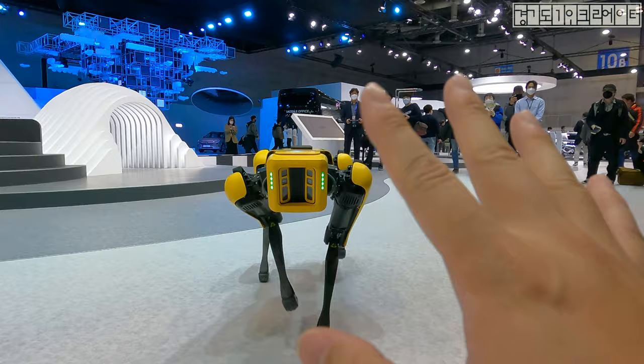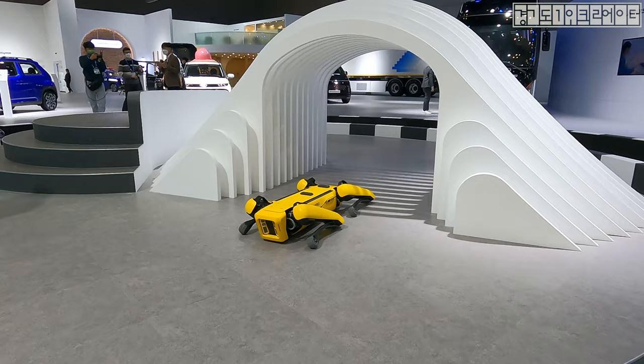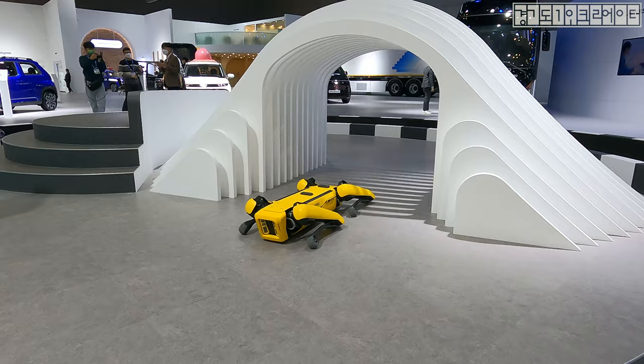This doggo is now sleeping — all exhausted from the walks and runs earlier. It's just so cute. Just look at how it's resting.